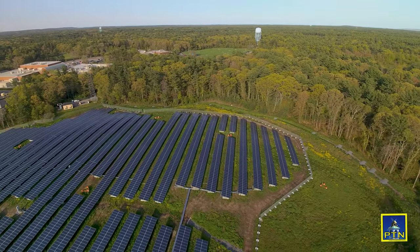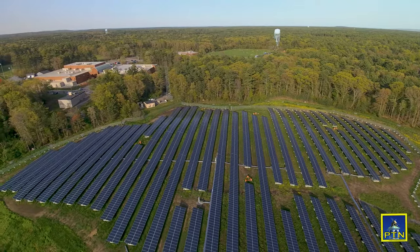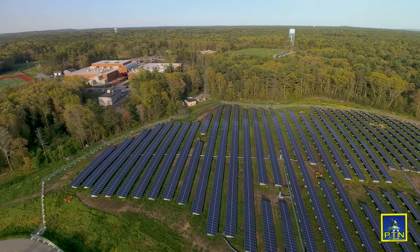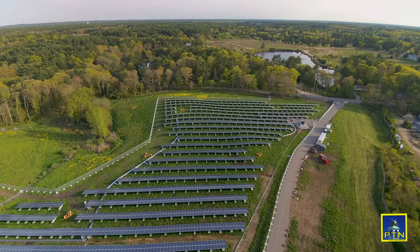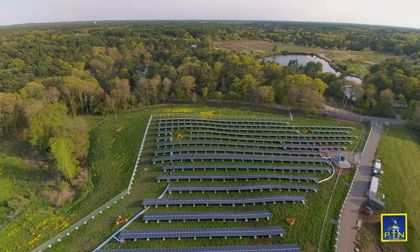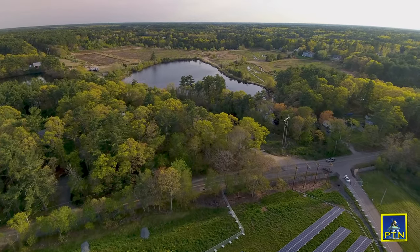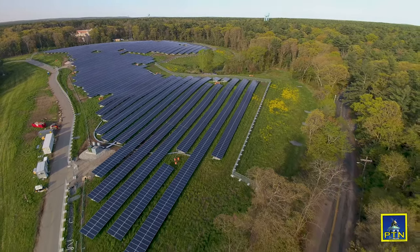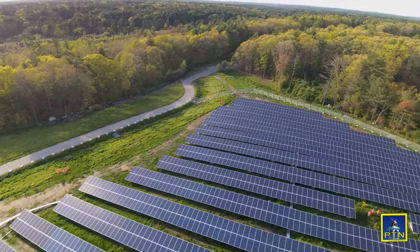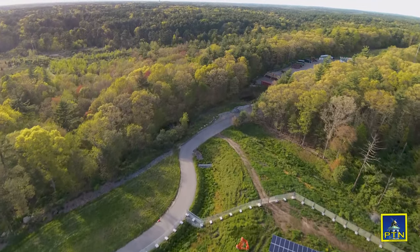There are a couple things that we get out of this. Number one, we get a land lease which is worth about $70,000 a year, and we also have a payment in lieu of taxes which we're working on right now with the developer to finalize the numbers. If they're not up and running on July 1st, then we don't anticipate getting taxes from them until the following fiscal year starting July 1st, 2018, or we're going to try to work out an arrangement so that they pay the next fiscal year's taxes in the second half of the fiscal year starting in January of 2018 going through June 30th of 2018.